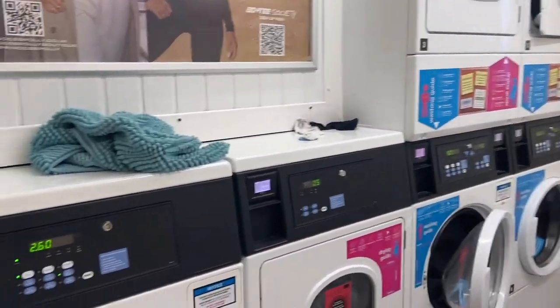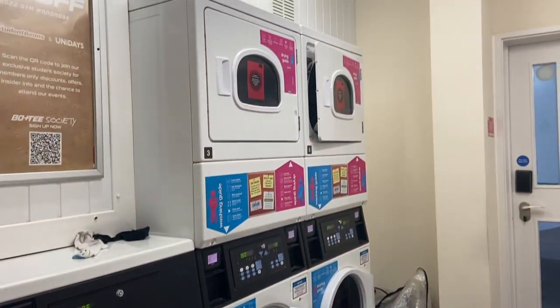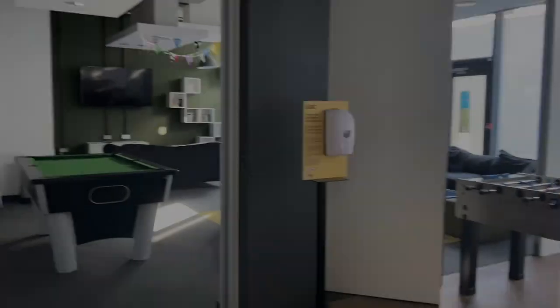This is the laundry room. We have three washing machines and three tumble dryers and it's really easy to use. You just use an app on your phone or you can also use a laundry card.